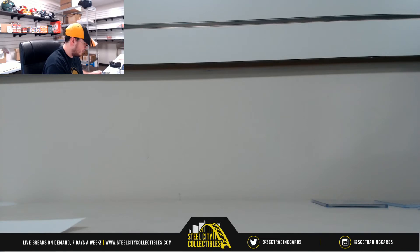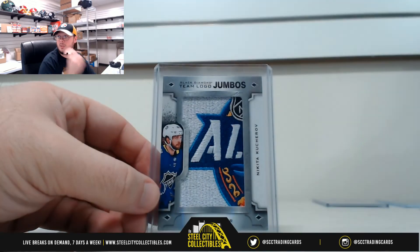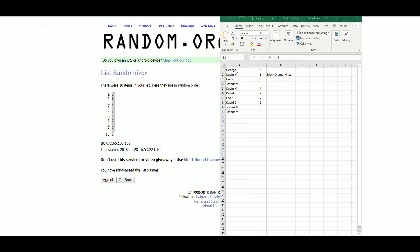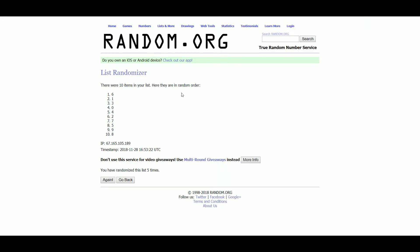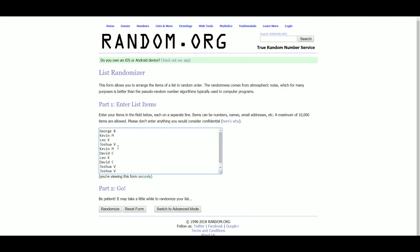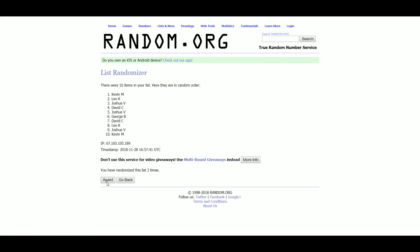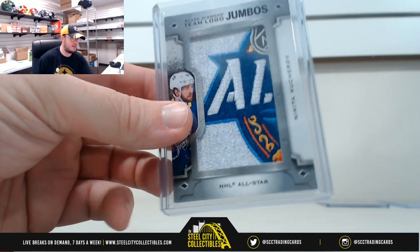We do have the Kucherov All-Star Game patch to random off here. That's a great looking card — I really like that one. Let's jump back over and grab everybody's names. We'll random this five times to see who gets that Kucherov patch. After randomizations 2, 3, 4, and 5 — Kevin M. comes up. So Kevin gets the Kucherov. Congrats to Kevin on that one; I really like that patch, it's a really nice card.